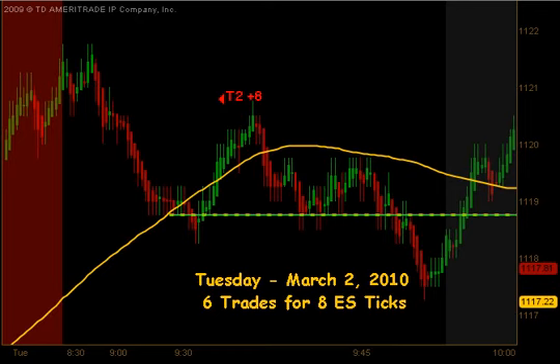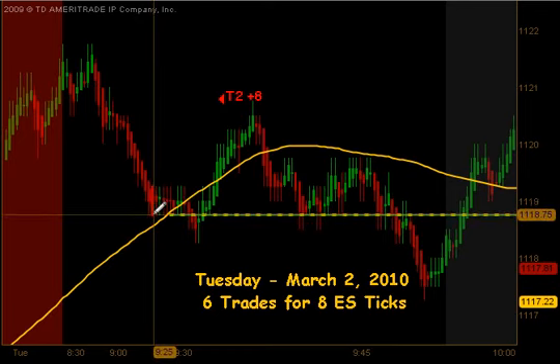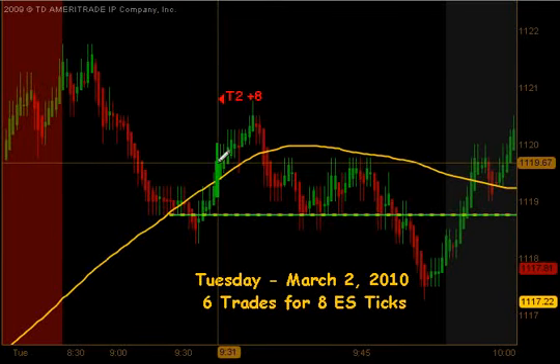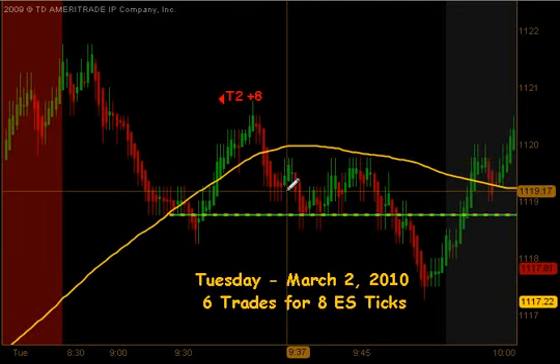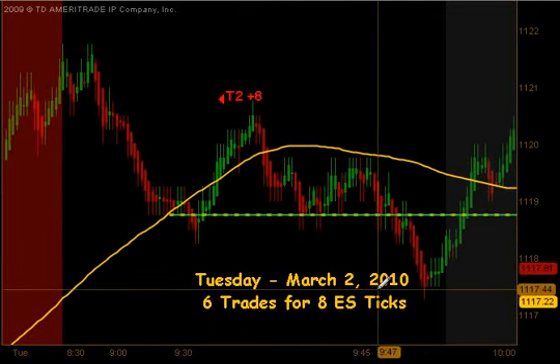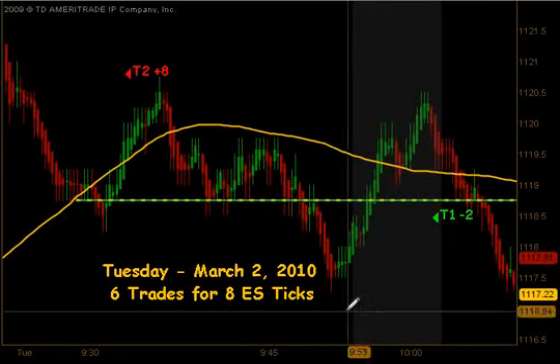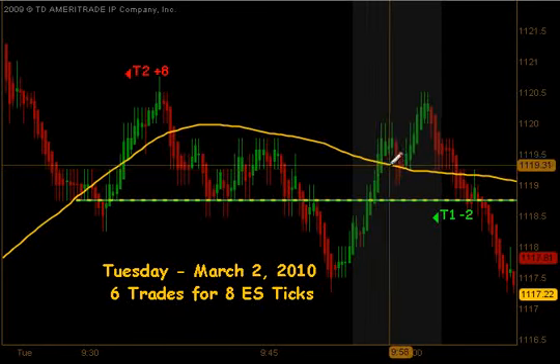We opened up this morning at 1875 and immediately started trading higher into a trading setup that actually started pre-market, got an opportunity to get short and an opportunity to go down towards our half gap fill. That produced targets 1 and targets 2 to the downside for 8 ticks, a full profit on that particular trade.